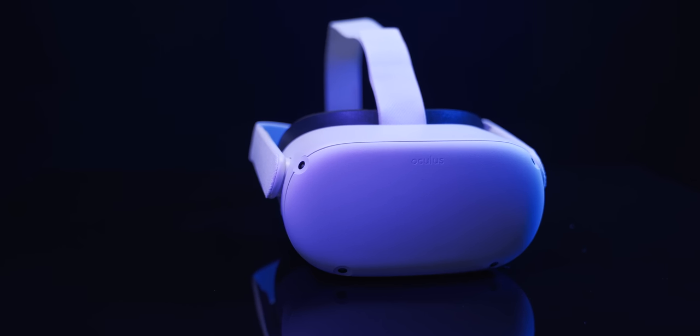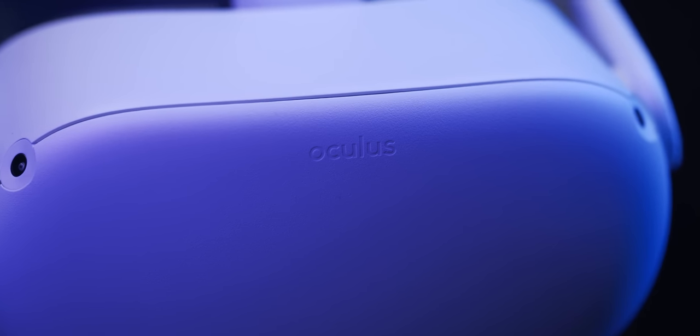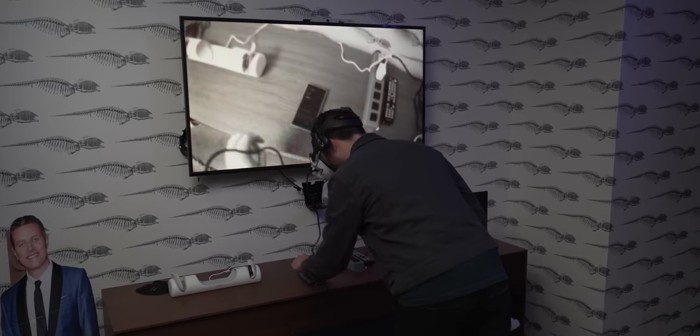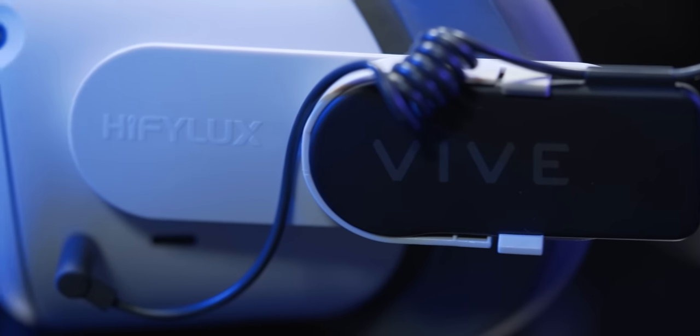The good news is that we don't expect this headset to be replaced anytime soon. So even though it's a year and a half old, it's still a worthwhile purchase. Whether you're interested in getting a Quest 2 or you already have one but need a few pointers, I'm going to highlight some of the headset's most useful features and some accessories that might make your VR experience a little better.